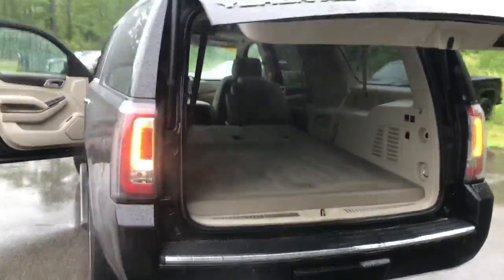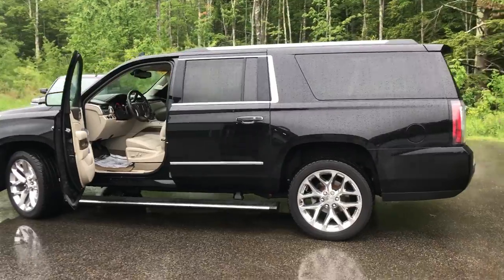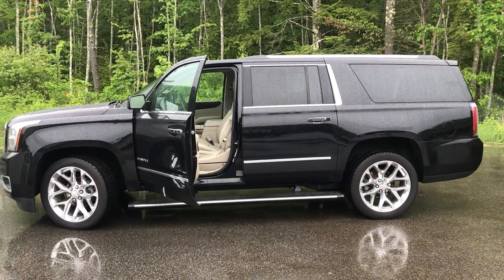If you want to know a little more about this Yukon or come take it on a test drive, give us a call down here at Weir's. Direct line is 207-985-3537. Look forward to hearing from you — have a great day. Thank you.